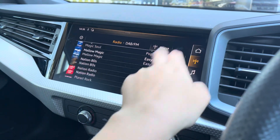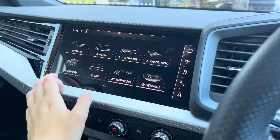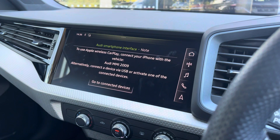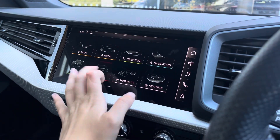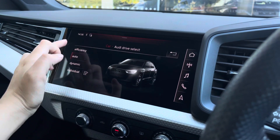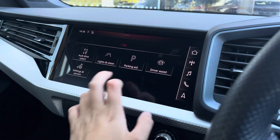Over to the multimedia interface, this is fitted with DAB FM and radio stations, which provides a large variety of stations suitable for all passengers. You can also connect your smartphone via the USB port for use of Apple CarPlay. Over to the Audi Drive Select, we've got efficiency up to dynamic, and you can also individually adjust the drive system and steering.